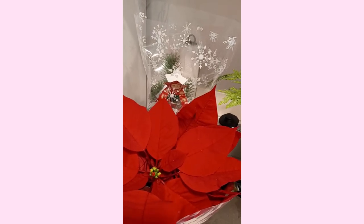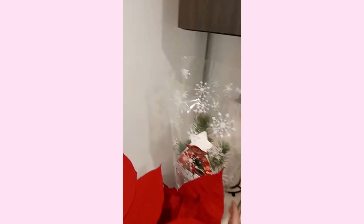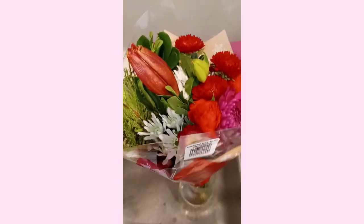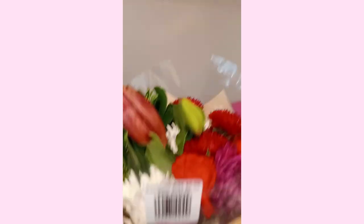Before I show you the food, I wanted to show you my beautiful poinsettia that I got and my little mini tree from Trader Joe's. It's a little pine tree and there are decorations and lights here. And I got a beautiful holiday bouquet of flowers from Trader Joe's.